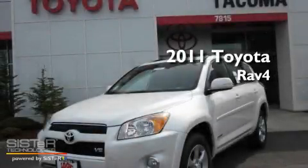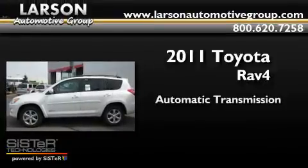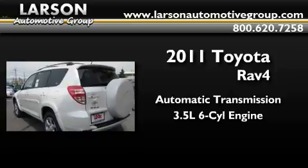This is a brand new 2011 Toyota RAV4. This crossover has an automatic transmission and a 3.5-liter V6.